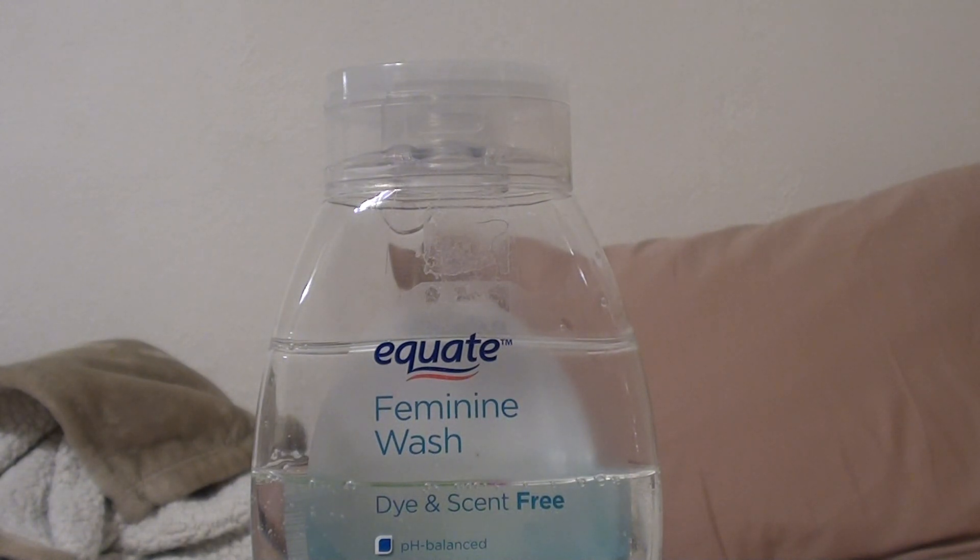I have a scent sensitivity issue — crazy bad sinus problems. I'm super sensitive to fragrances, smells, dyes, and all the additives and things they put in products, whether it be dyes, fragrance, scent, or perfume in general. My sinuses just don't like that kind of stuff.